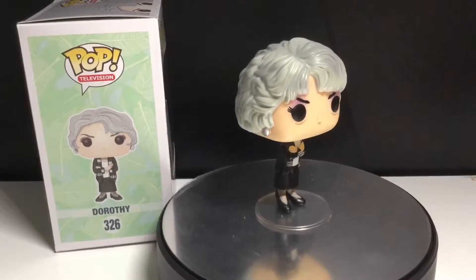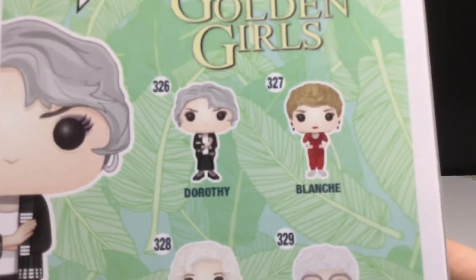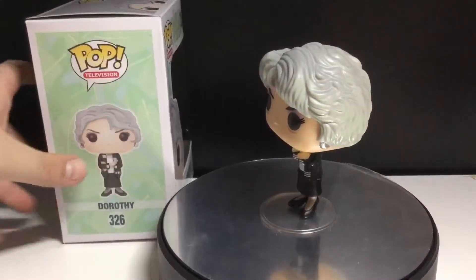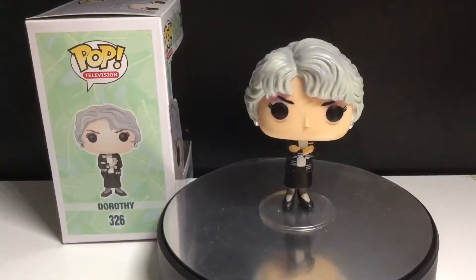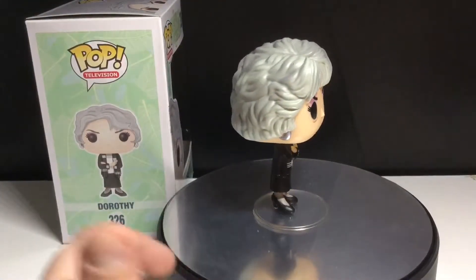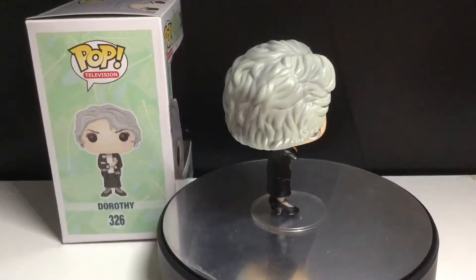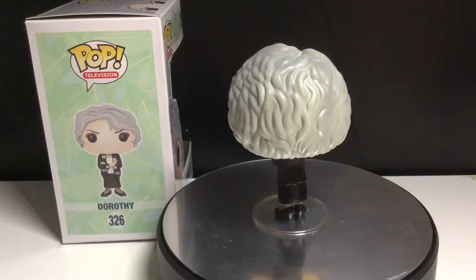Before we take a look at Dorothy, we're going to take a look at the box. On the front you can see the Golden Girls, you can see some palm leaves there because they live in Miami. And then there's all the Pops. This is between 326 through 329. They made dorps of these Pops and a chase for Sophia. I don't think anyone's going to pick those up, because the Pops are superior in everyone's opinion. I really do like these Pops — they look very similar to their actual actresses.